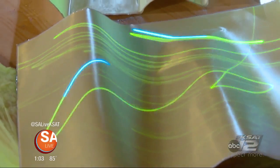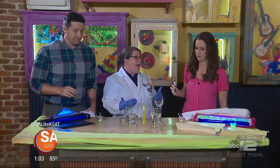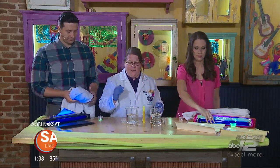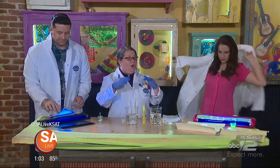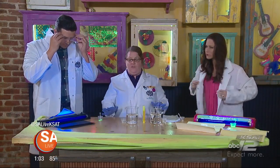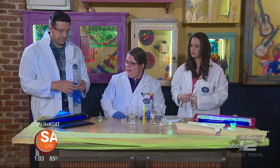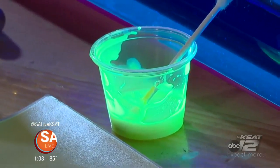Most people don't have a phosphorescent sheet in their house, right? So we're going to talk about things that you could have. Lots of things are glow-in-the-dark or ultraviolet. In the visual spectrum of light, which is what you can see, ultraviolet light is just outside of that spectrum. A lot of people think of UV light as black lights, and they are super cool because when you look at different colors under them, they're kind of special and different.